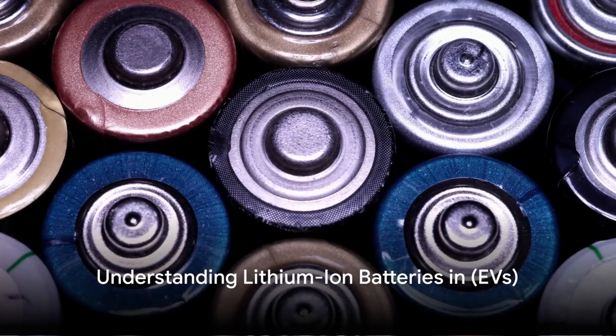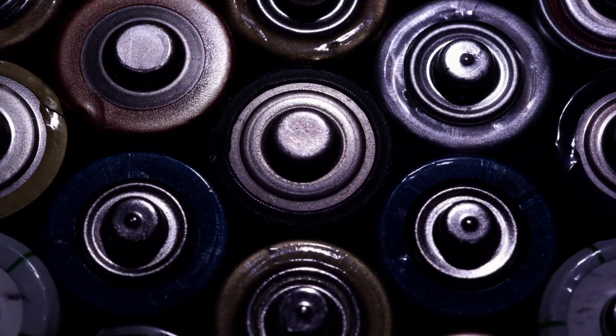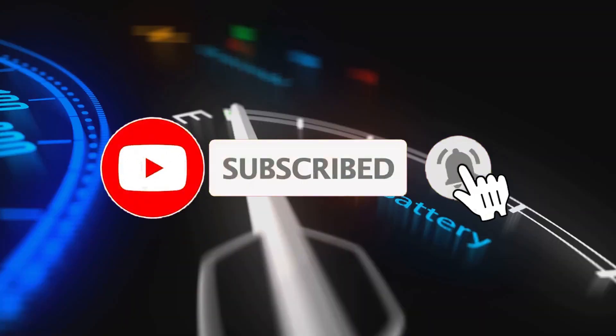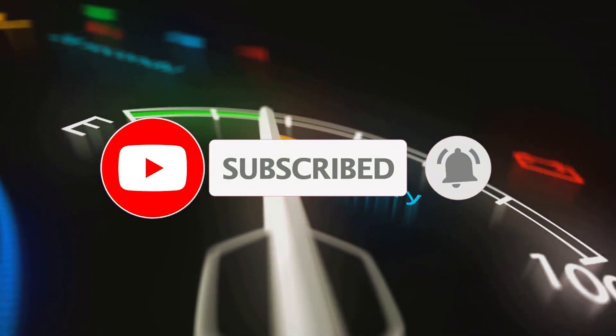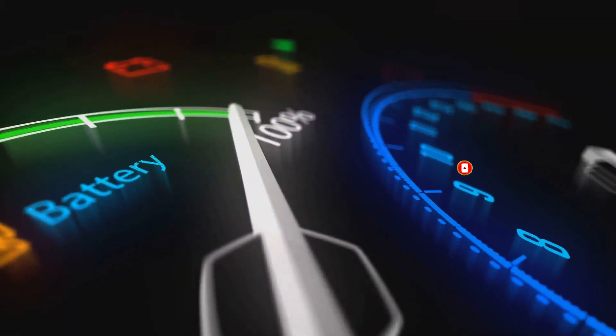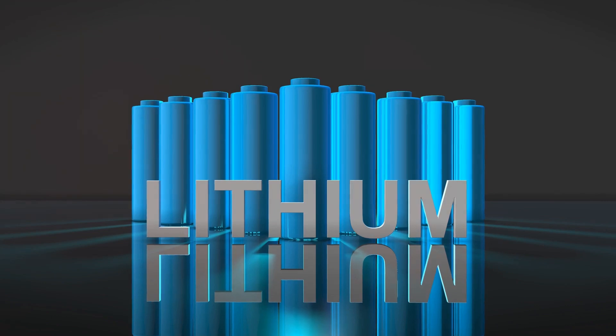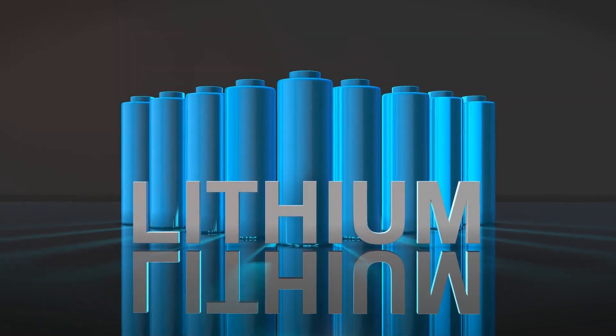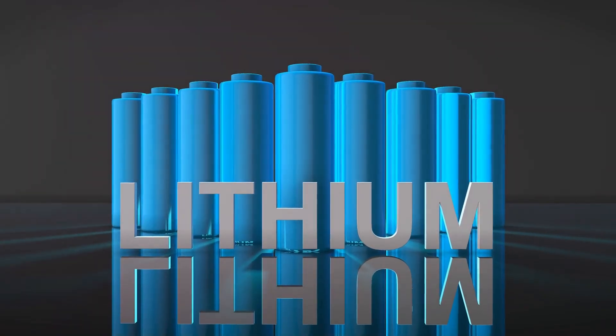Welcome to the EVZone YouTube channel. In this episode, we'll talk about understanding lithium-ion batteries in EVs and explore the intricate technology that drives these innovative machines. I am your host, Max, and I'm excited to guide you through this electrifying journey.